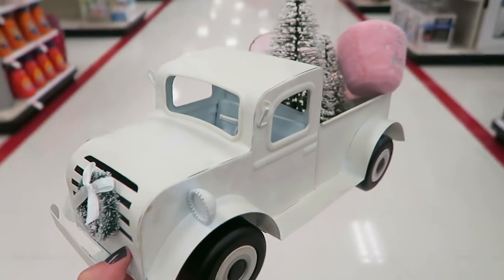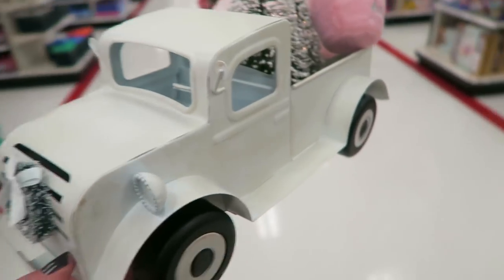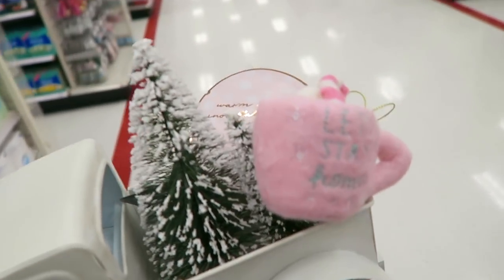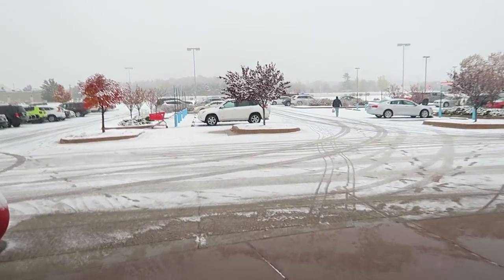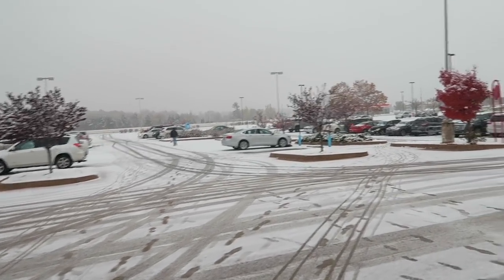One eternity later - we are getting ready to leave Target. I did decide to buy the little white truck because this was the last one and if I don't buy it I'll end up regretting it when I come back and they don't have it. And then of course I am getting the cute little ornament and the mask that I picked out from the Dollar Spot. Leaving Target - as you can see it is still snowing and I am loving this. I'm probably the only crazy person that loves the snow but I just think it's so gorgeous - I absolutely love winter!